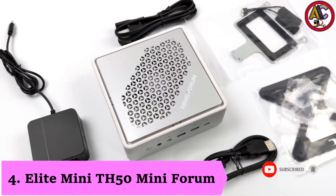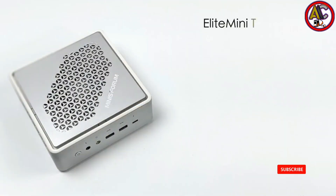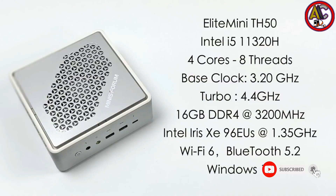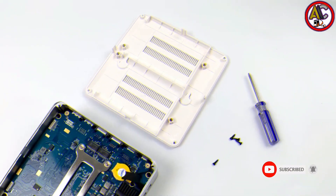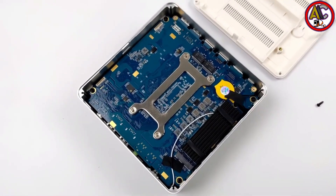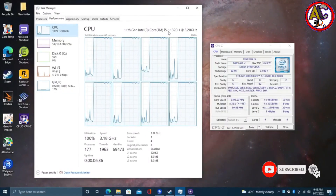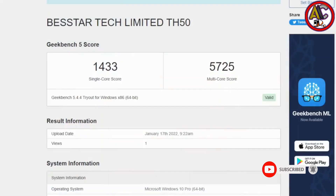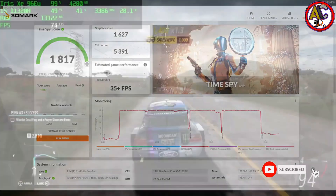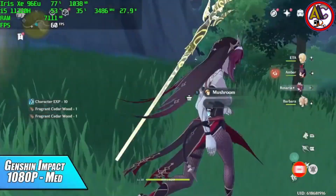Number 4: Minisforum Alight Mini TH50. The Minisforum Alight Mini TH50 stands out as the best option for individuals looking for the ideal mix of features and pricing in the crowded small PC market. The TH50 is capable of a wide range of tasks, from business productivity to leisure, thanks to its Intel Core i5 processor and Intel Iris Xe graphics. Professionals can output 8K photos to three separate monitors using Thunderbolt 4, which also makes it simple to expand its I/O, storage, and security features through plug and play.